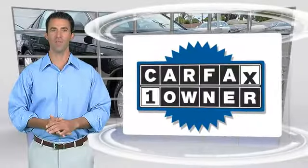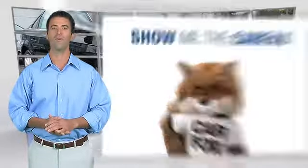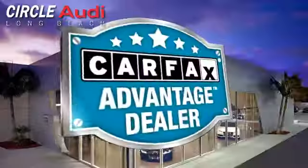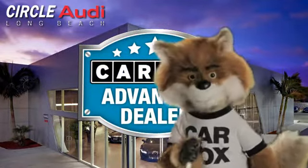This is a one-owner vehicle with the Carfax vehicle history report. Be sure to find a complimentary copy of this report online or contact the dealership. This vehicle qualifies for the Carfax buy-back guarantee. Just say, show me the Carfax. And Circle Audi, a Carfax Advantage dealer.